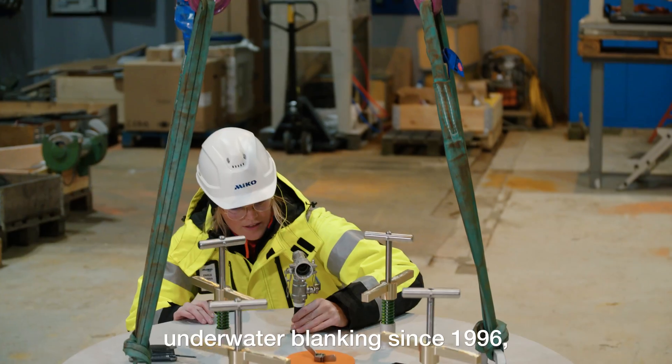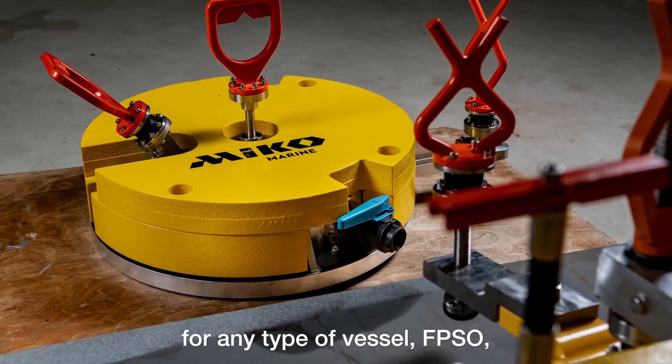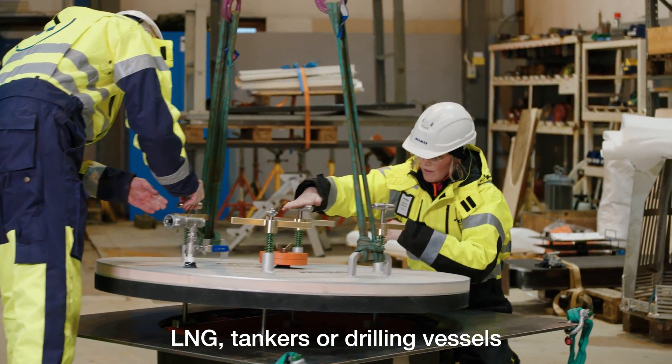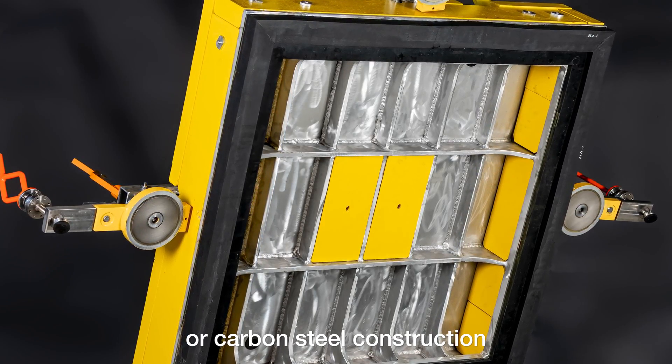In the business of underwater blanking since 1996, MecoMarine offers a wide variety of custom-made solutions for any type of vessel — FPSO, LNG, tankers or drilling vessels — in any size, at any depth, and which includes an aluminium or carbon steel construction.